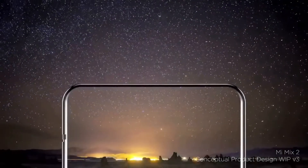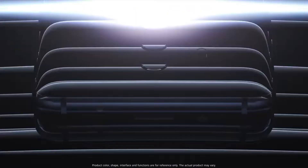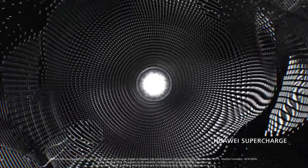Hey guys, Huawei is expected to announce their next flashy smartphone later this year. According to new leaks, Huawei Mate 20 will come with wireless charging and Android P. The device will have a 4200mAh battery.